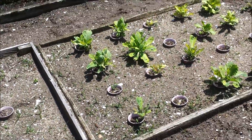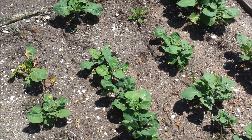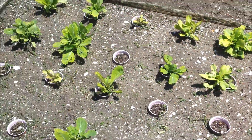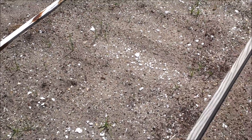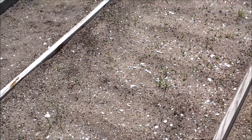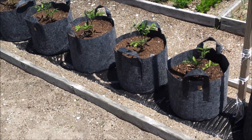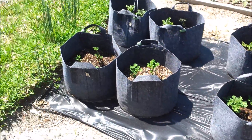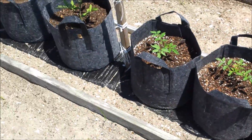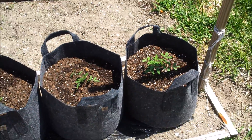The collard stumps re-sprouted, and the rutabagas are going to stay there a little while longer. This box is going to be sugar baby watermelon. This empty box is where I've ordered five-gallon root pouch bags — that's where I'm going to put all my peppers and eggplant, growing them in the bags. This box that I grew tomatoes in last year is going to be tomatoes again. I covered it with black weed fabric, tucked in around the sides, and put some sand on it to hold it down — you can see the weed cloth underneath the tomato bags.